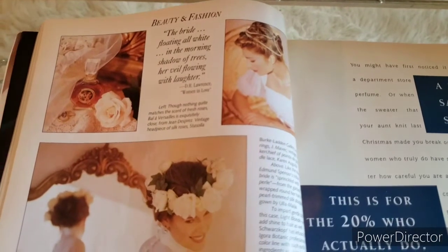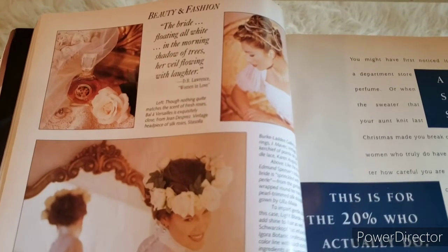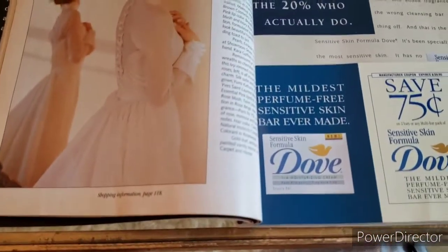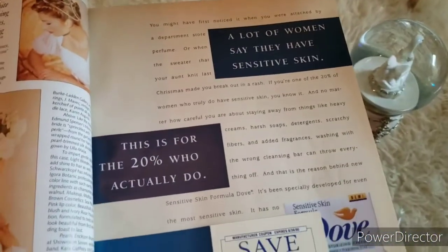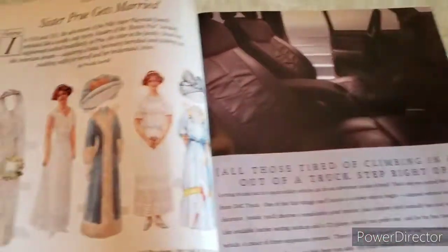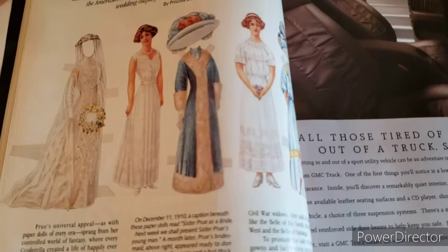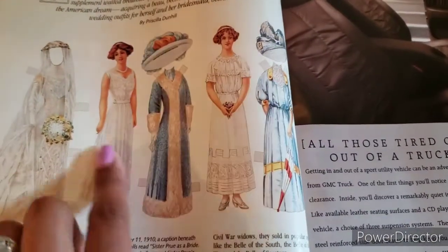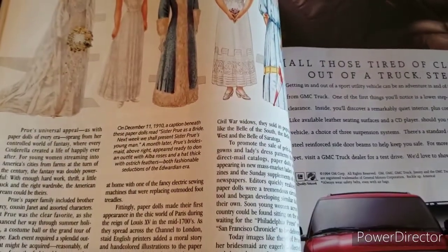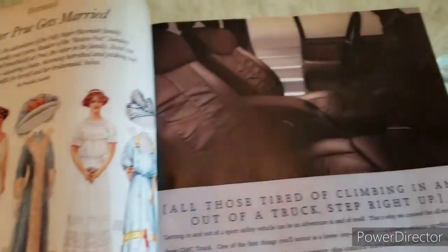'The bride floating all white in the morning, shadow of trees, her veil flowing with laughter.' These look like beautiful veils. I actually love this dress — it's really pretty. Looks like an advertisement for Dove soap — I've always loved Dove soap and still use it to this day. These look like vintage dresses, and I think a lot of us remember the paper doll sets we used to play with, where you'd cut them out and fold the clothes on — those were the best things ever.